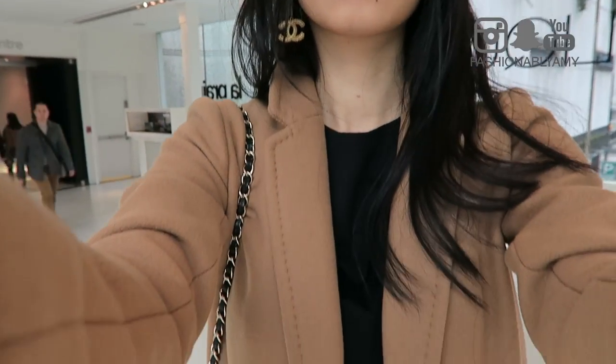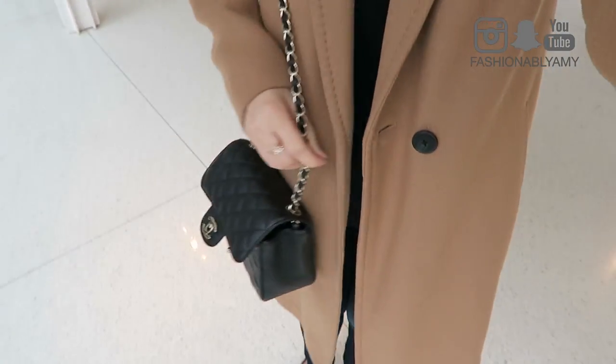Hey guys, it's Amy. It's been a while since I posted a vlog. I tried to vlog on the two days I was out in the city doing a little bit of shopping, but I didn't really do a full thing — I didn't do an intro or talk through things, because sometimes when I shop I just don't feel like talking to a camera, but I still wanted to film and present it to you guys.